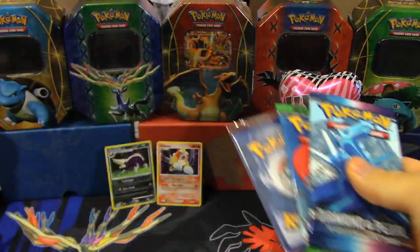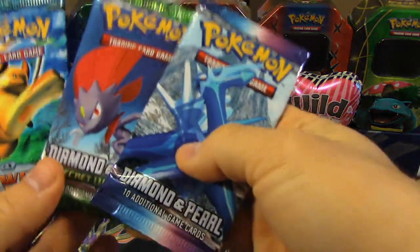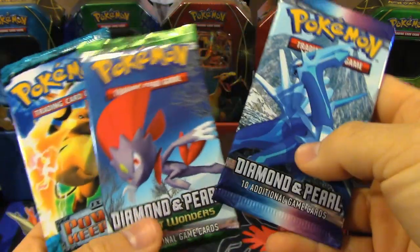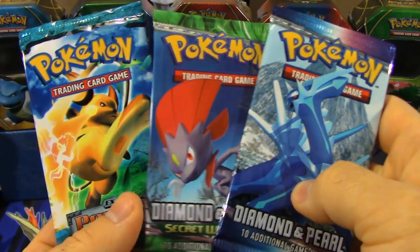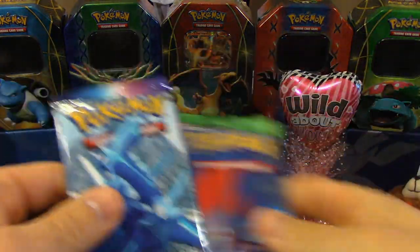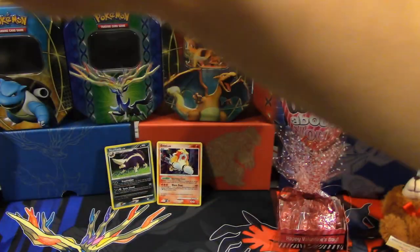There's our Holo Energy again — and it fell on the floor. Hey, look at that — there's a Raichu. So we've got Diamond and Pearl Base, Diamond and Pearl Secret Wonders, and EX Power Keepers again. I'll let her open the EX Power Keepers pack. Our luck in the last one was really good — two holos out of three packs. Out of that kind of series, that's a pretty good pull ratio. I'm going to start with Diamond and Pearl Base.